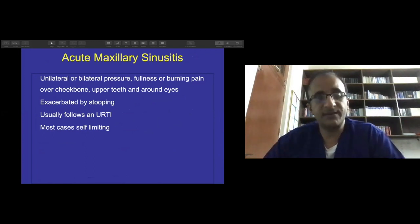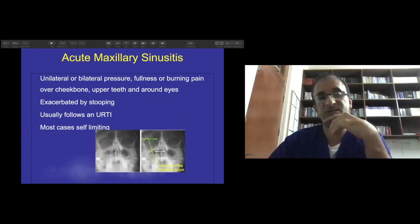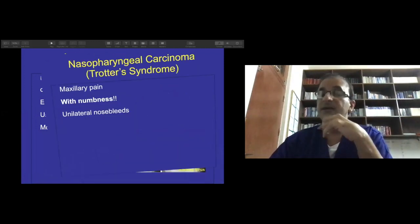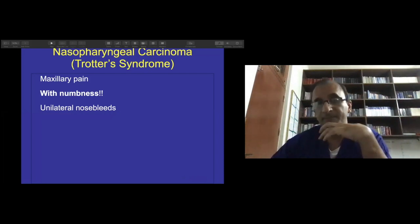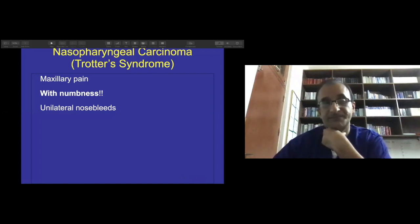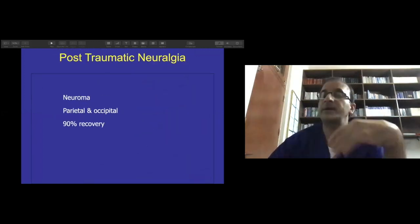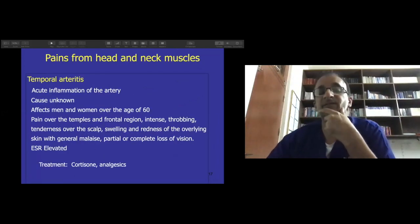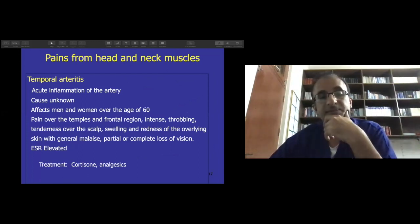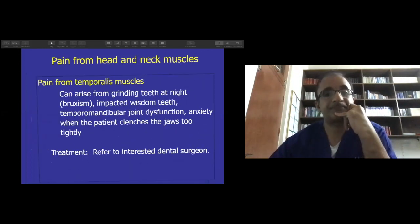Other differentials include maxillary sinusitis — look for tenderness, and an X-ray, CT, or MRI will make it very clear. Nasopharyngeal carcinoma is another diagnosis; apart from maxillary pain, the patient may suffer from numbness due to involvement of the maxillary division. Post-traumatic neuralgia — from trauma or secondary to a procedure — and certain types of headaches like temporal arteritis may also mimic trigeminal neuralgia.